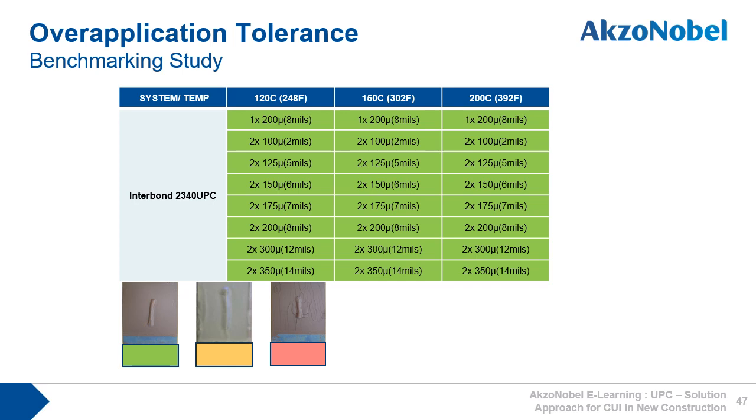This is 2340 UPC's performance in the same tests. For all test temperatures and DFTs, there is no cracking whatsoever anywhere on the panels. Interbond 2340 UPC shows excellent tolerance to over-application.